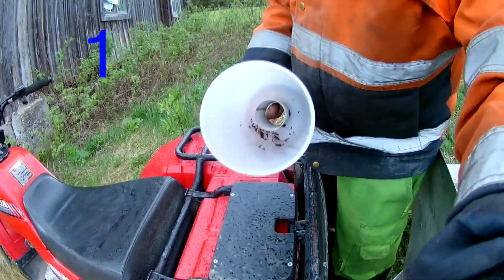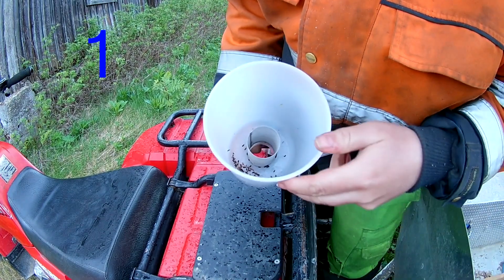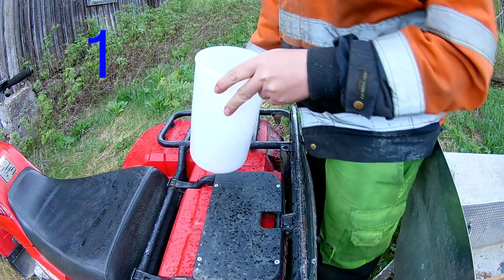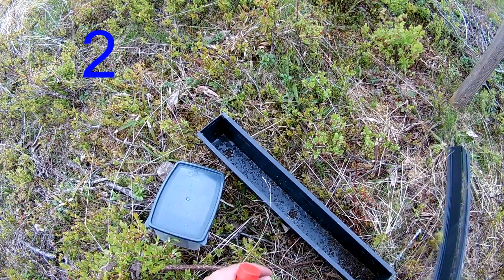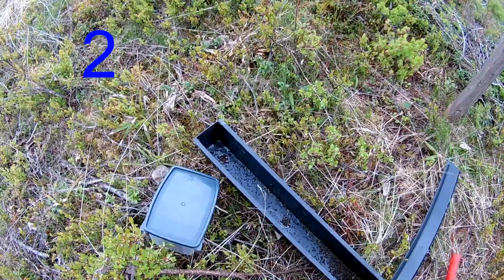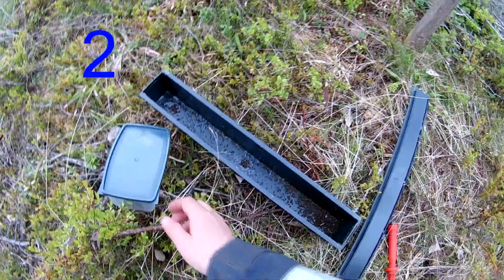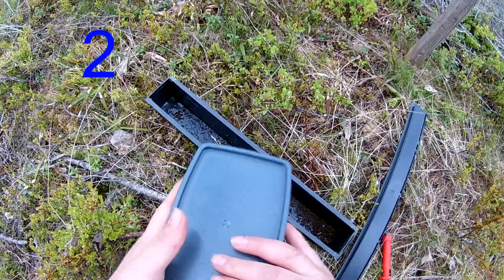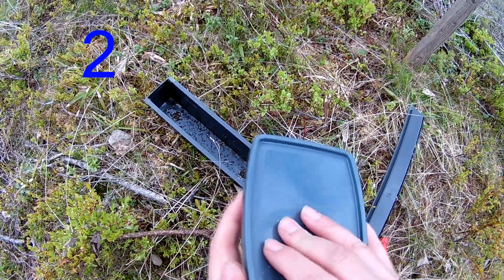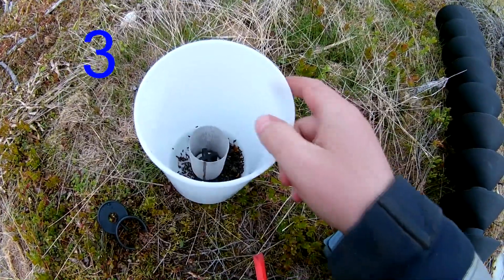The bark beetle traps have been out for about 10 days when I clean them out — it's been 12 days since I posted the last video when I put them out for the season. It's been quite a cold spring, especially very cold nights, with decent temperatures during the day and a little drizzle of rain here and there, so not perfect conditions for the bark beetles.